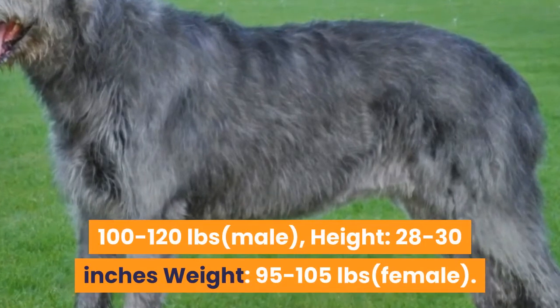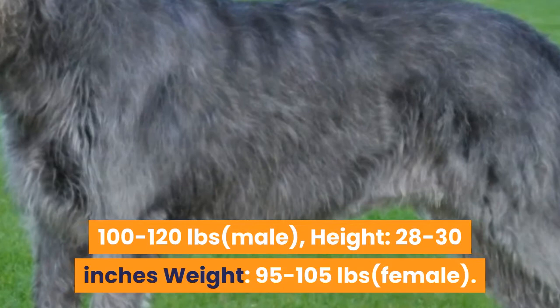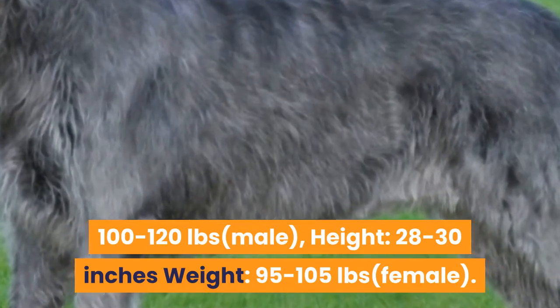Average size — height: 30 to 32 inches, weight: 100 to 120 pounds for males; height: 28 to 30 inches, weight: 95 to 105 pounds for females.